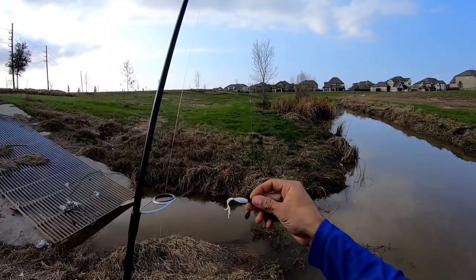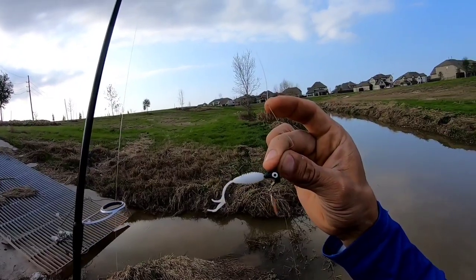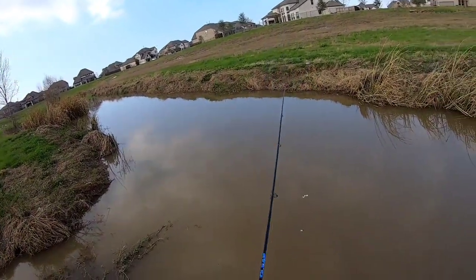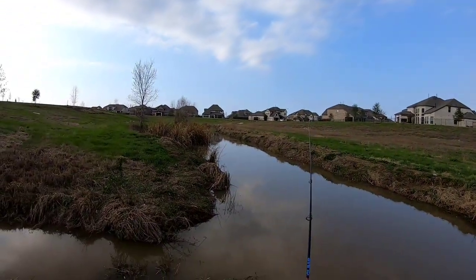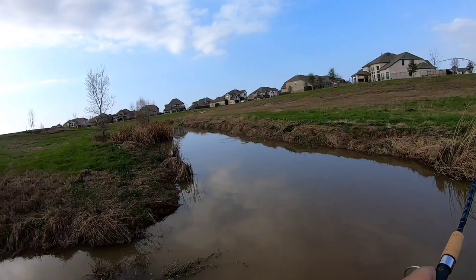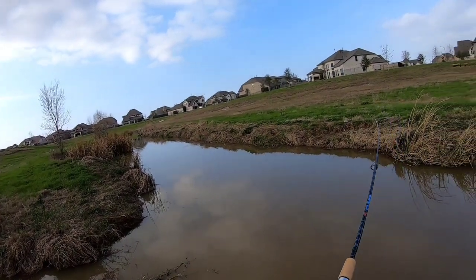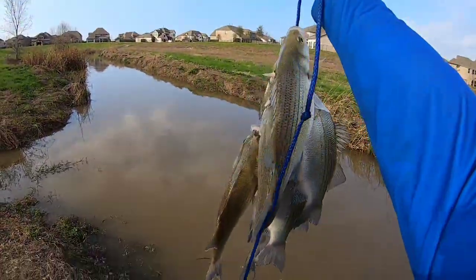I'll switch to Roadrunner. Let's try to catch another one. Right when it landed! Stay tuned, it's going to be another good one.